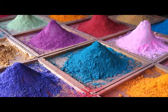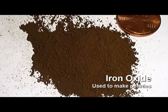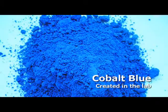Pigments, or colorants, can be organic, inorganic, or specially formulated with chemistry.